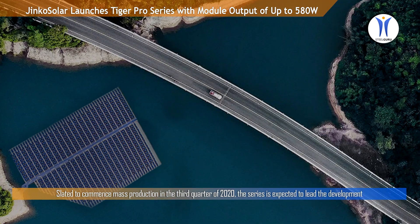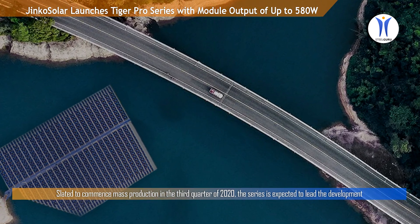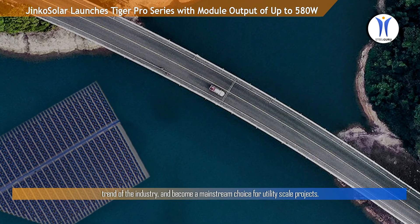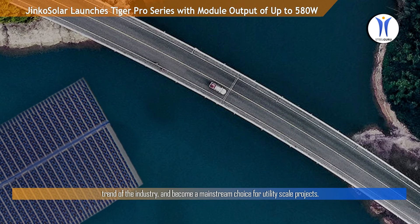Slated to commence mass production in the third quarter of 2020, the series is expected to lead the development trend of the industry and become a mainstream choice for utility-scale projects.